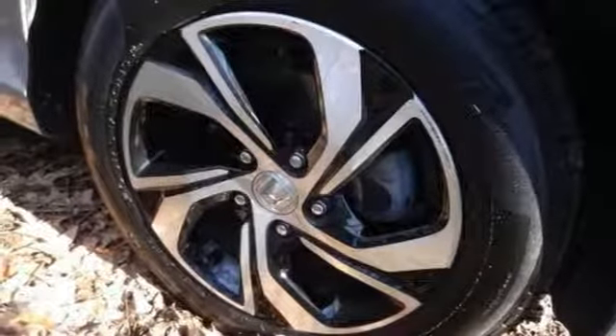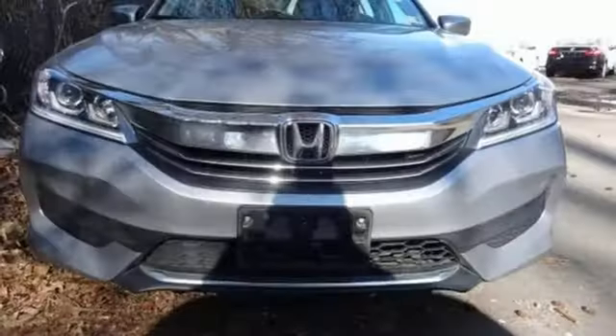Aluminum wheels, gas pressurized shocks, and inline four cylinder engine.